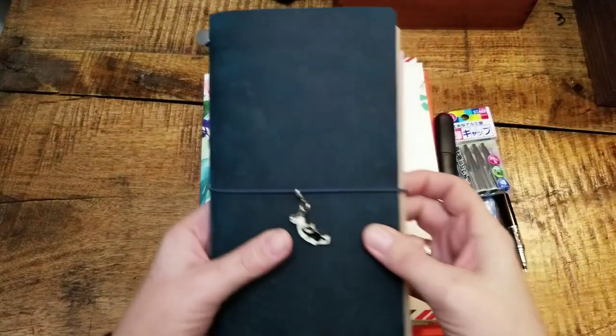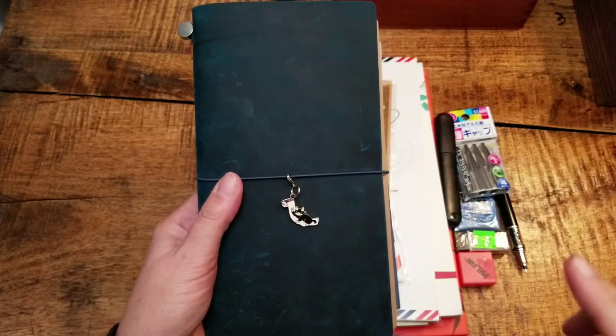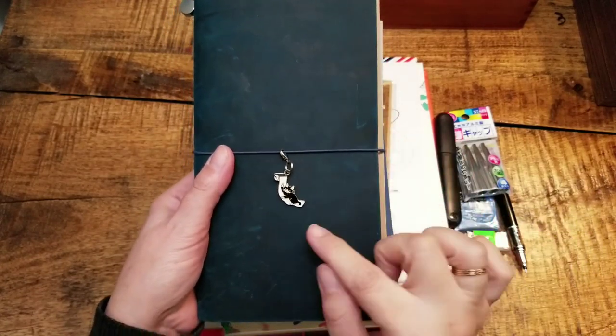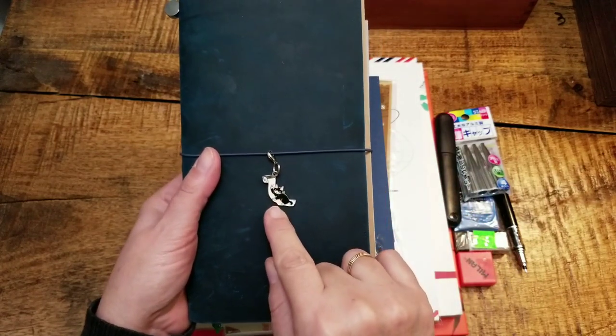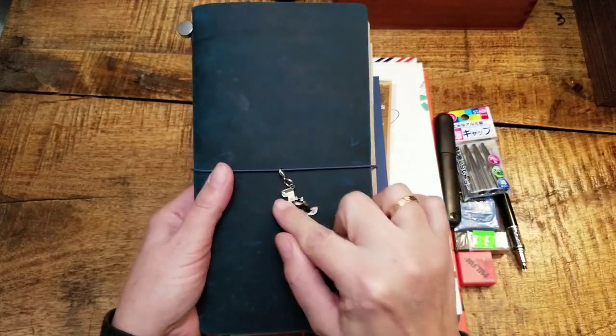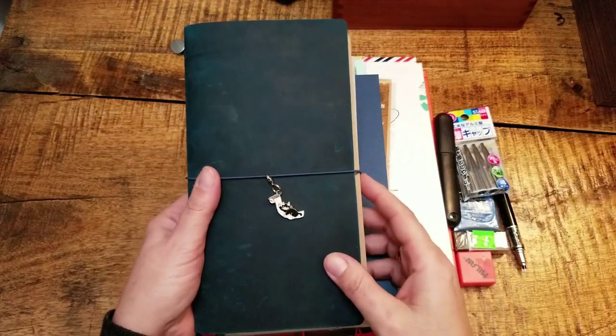Right when I got in the door — I'm a grown woman and I don't often go in for cutesy, but it's cute. I have a cat named Edgar who looks just like this little guy, and my traveler's notebook didn't have a charm on it — and this was there, so yeah, charm acquired.